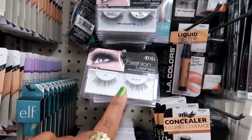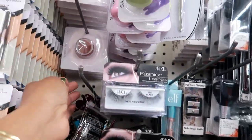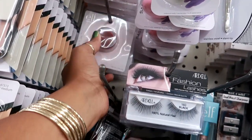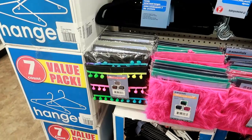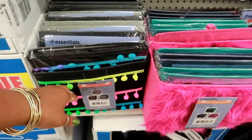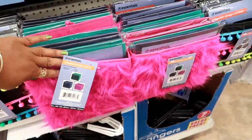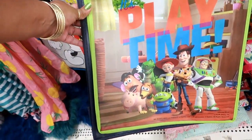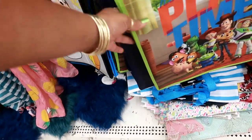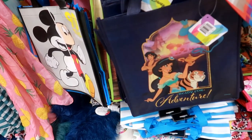They restocked the Ardell lashes. I still only see the elf berry lip balm tint. There are the storage bins I showed you that match those pillows, and the furry ones. Oh, they got some Toy Story 4 bags — 'Playtime' — that's cute. And Aladdin too.